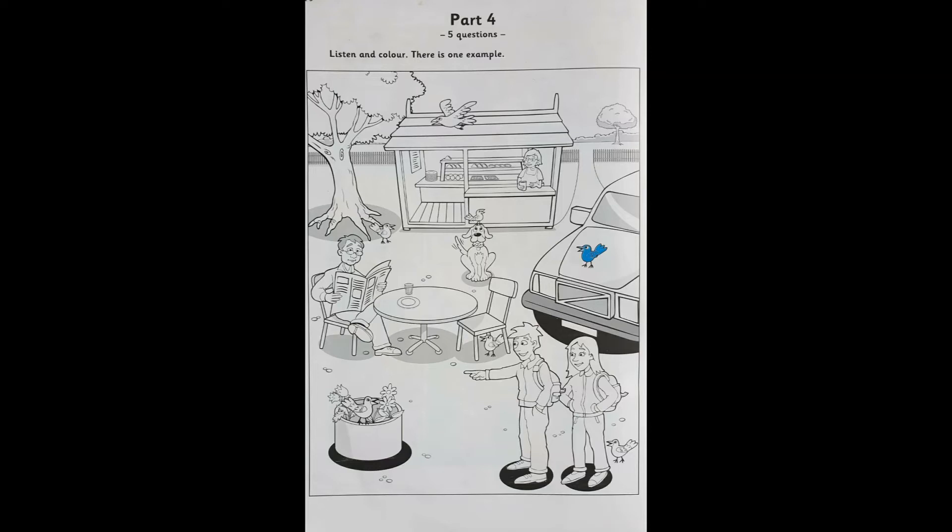Five. One bird's flying. Yes, look. It's flying. Would you like to colour that bird now? Yes, I would. OK. Colour it green. OK. I love that colour too. Great. Well done. Thank you.